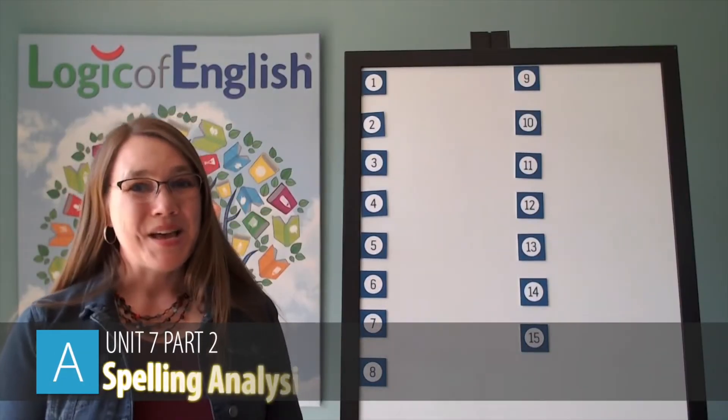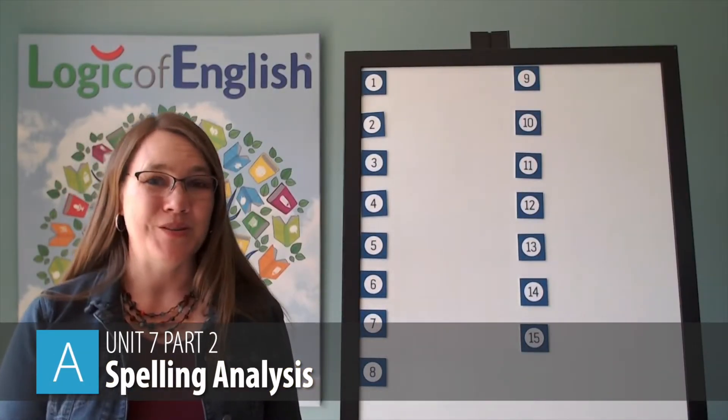It's time for a spelling analysis, and we get to apply more of our phonograms and rules today.